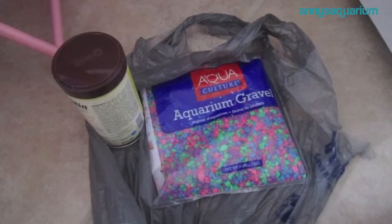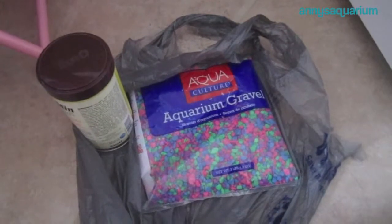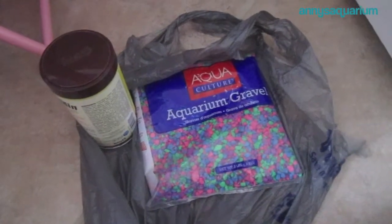Hey guys, so today I have a quick fish supply haul for you guys and I only purchased two things that are fish related today. So it's not much, but I still wanted to share it with you guys.